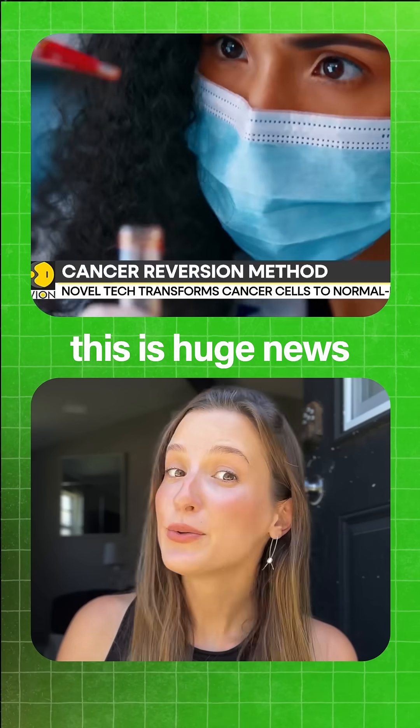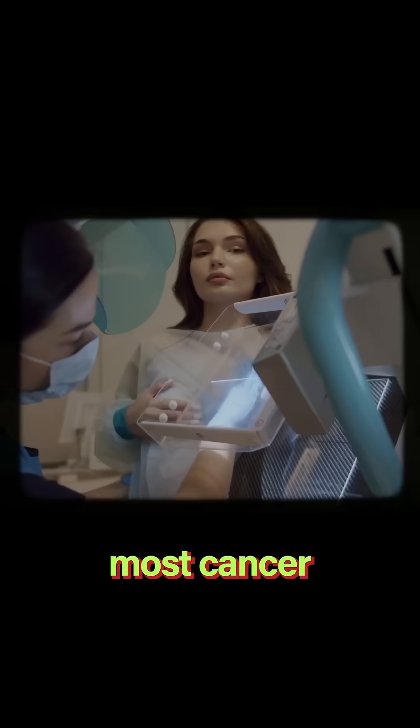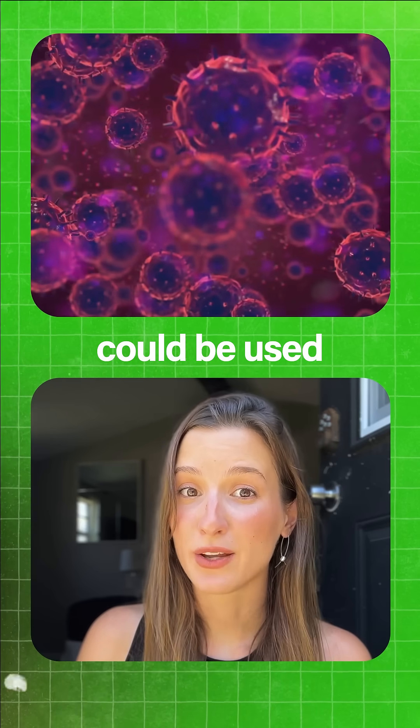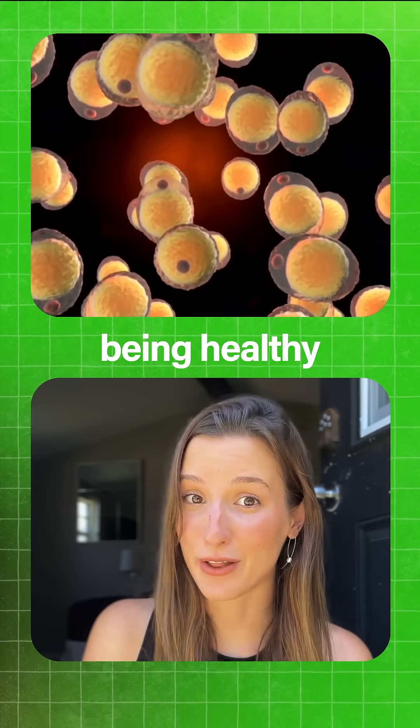The reason why this is huge news and you're about to hear a lot more about it is because at the moment most cancer therapies we have are actually fighting cancer cells, trying to kill them. On the other hand, this approach could be used to gently guide cancer cells back into being healthy and normal.